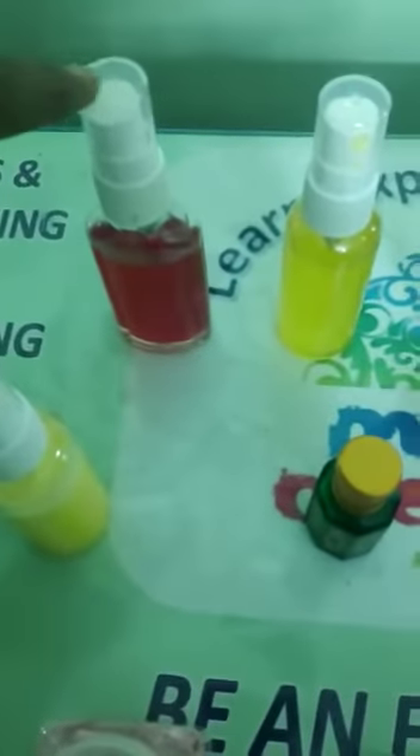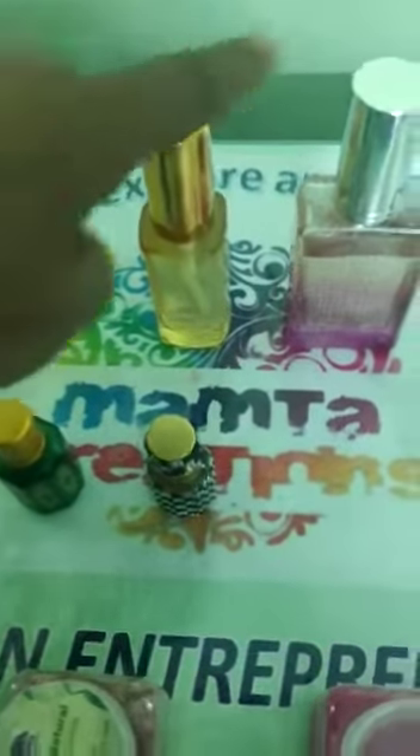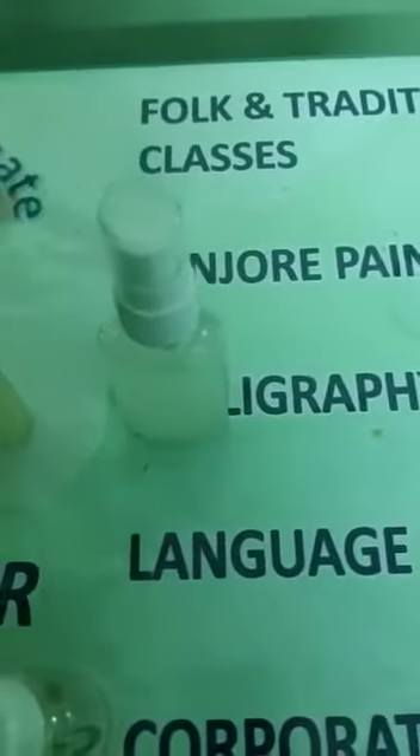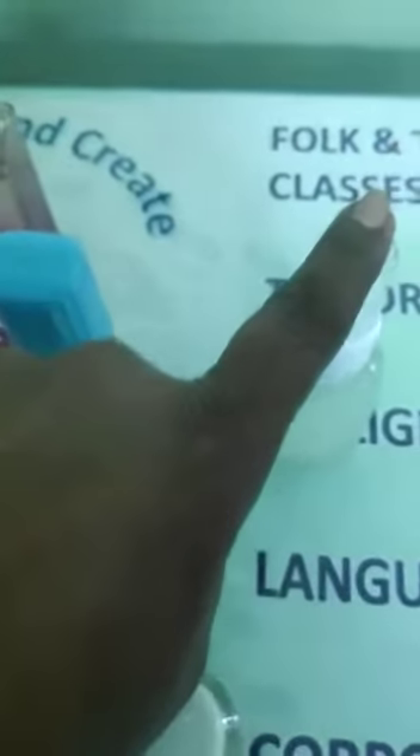So here we have: this is basically your herbal room freshener, this is non-herbal room freshener, this is herbal spray perfume, this is non-herbal spray perfume. Then we have herbal sanitizer and non-herbal sanitizer.